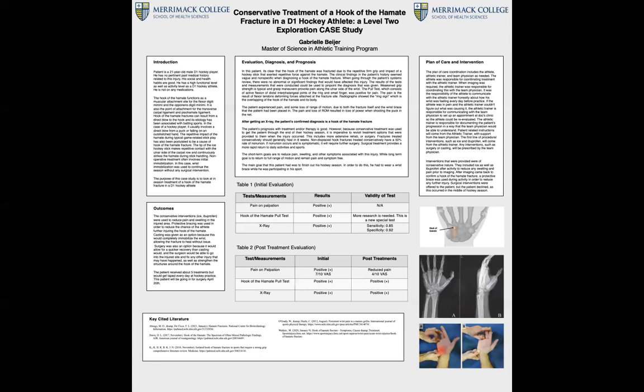Conservative treatment was used in order to fulfill the athlete's goal of finishing the hockey season. Treatments included ice and ibuprofen, and protective bracing and taping during activity every day. Surgery for this patient is scheduled for the end of April 2021.